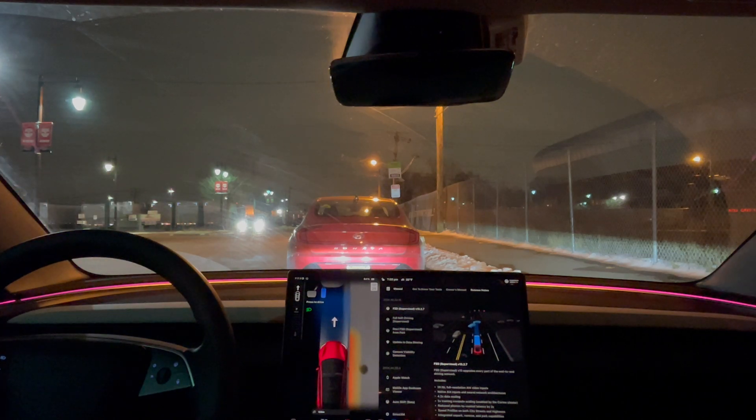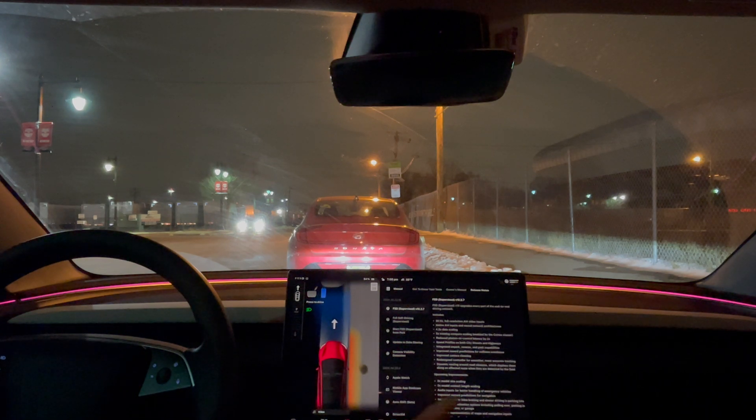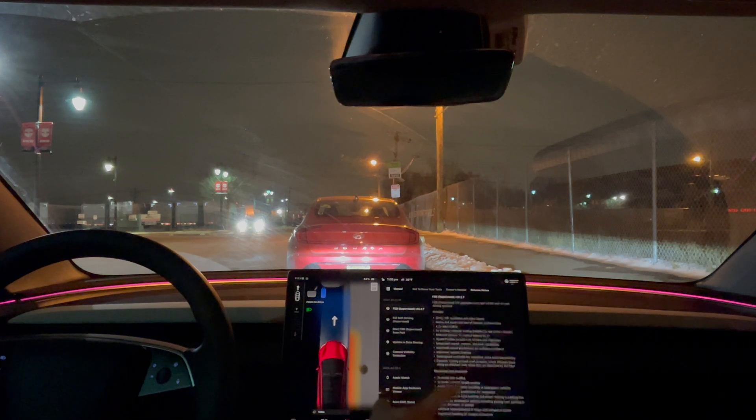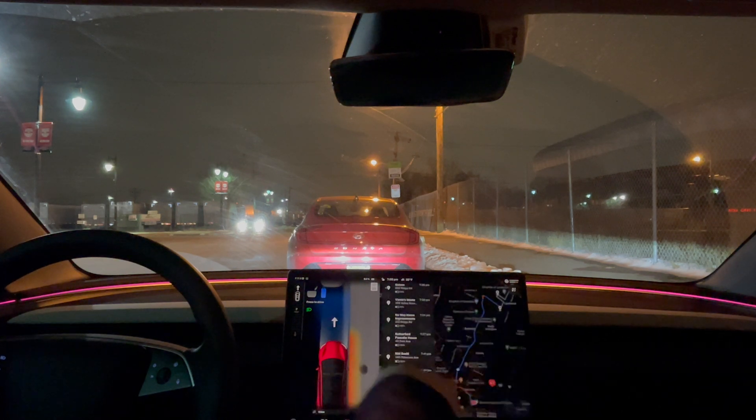Hey everyone, just another Tesla guy here. Finally got this update to 13.2.7. Doesn't look like there's much in the update or change logs here. The notes seem roughly the same as last time, but got a new update, so just going to give it a try and see how it performs.